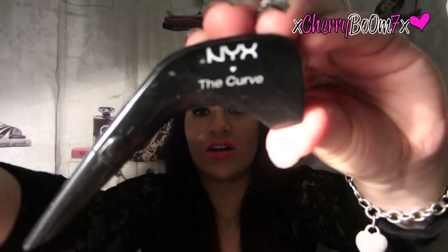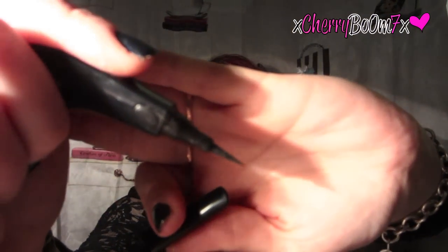Next thing I've been loving is the NYX The Curve liquid liner. I just talked about it in a recent haul, used it one time, and it made favorites — that's how good it is. It has this little rest for your finger that makes it so much easier to apply. If you struggle with liquid liner, hands down get this. It's around $8 at Ulta, and it is the best liquid eyeliner I've ever used.